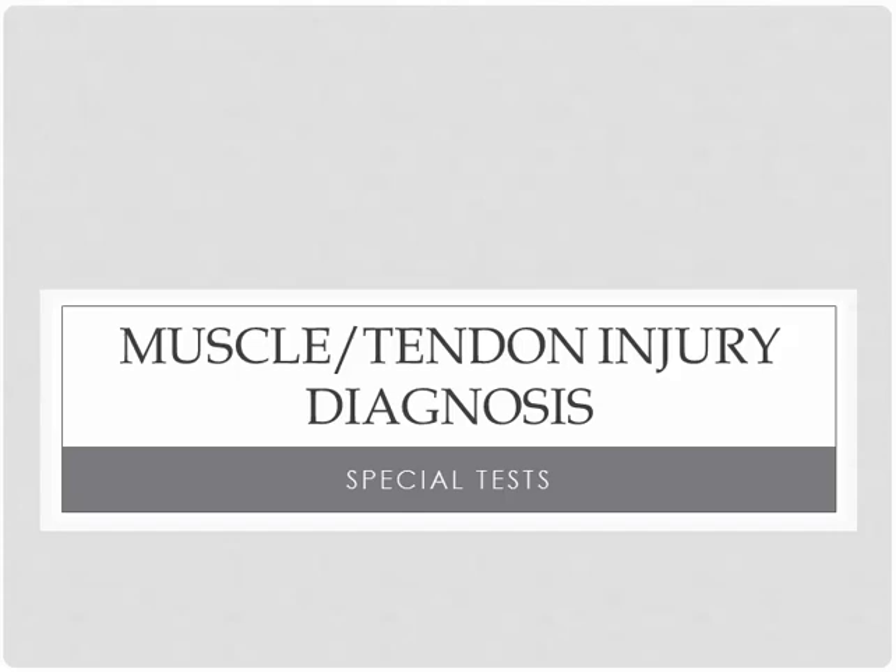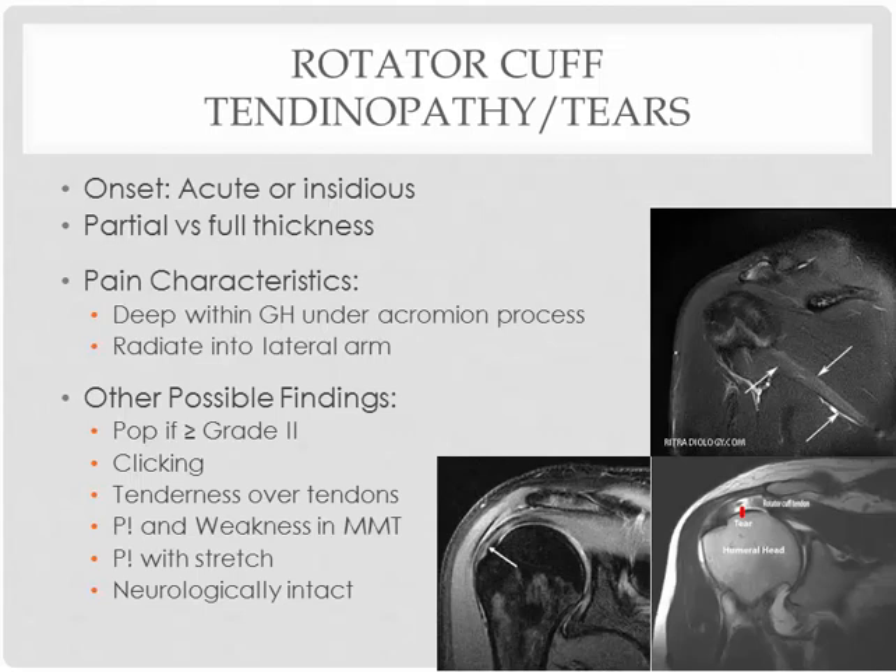Now for the muscle and tendon injury in the shoulder, how we can diagnose those injuries using special tests. Let's start with the rotator cuff — you can sustain tendinopathy or possibly tears there. If you have a long-term chronic tendinitis going on for a long time, that can certainly increase the risk of a partial or sometimes full thickness tear in the tendon.